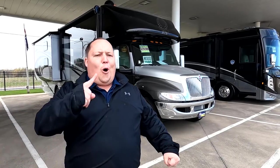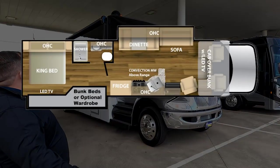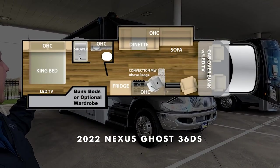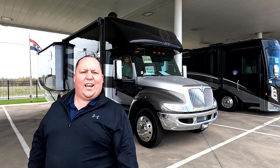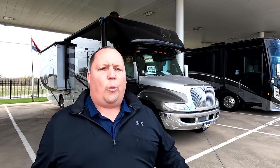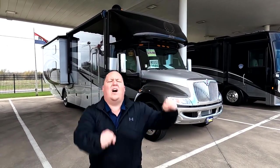Hey everyone, I'm Matt. Welcome back to another video. Today I am super excited — we are taking a look at the king of Nexus Super C's. This one is awesome. It can tow 20,000 pounds and has bunk beds. This is a 2022 Nexus Ghost Model 36DS. We are going to take a look at the outside features first and the inside features, then give you three things we love about the Ghost and three things we dislike about it.